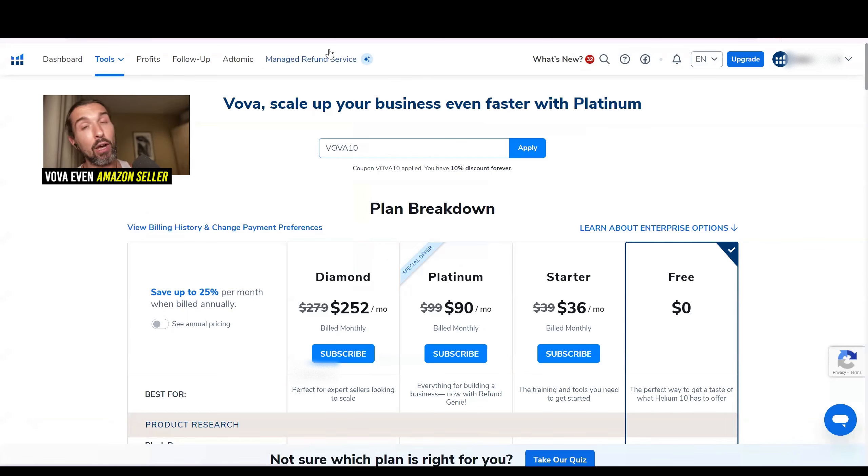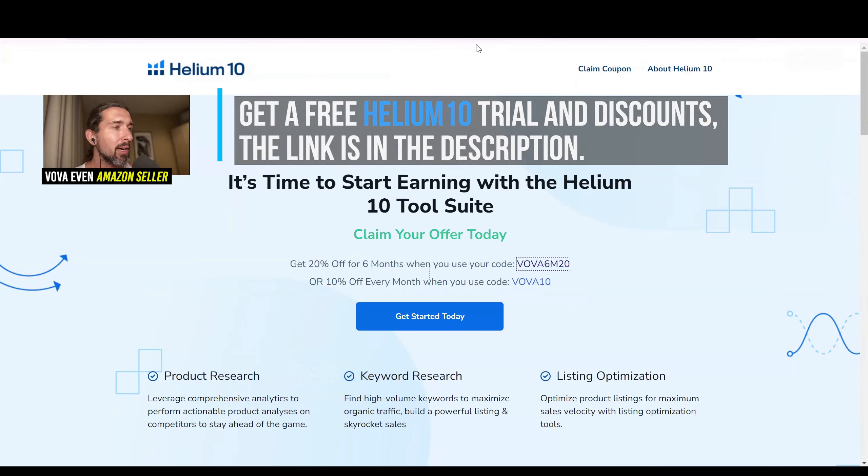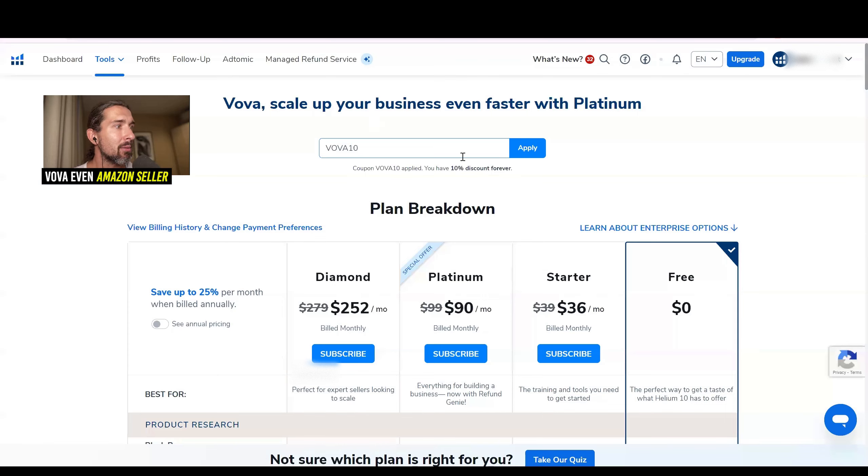Again, the best discounts, a free account, and a free trial of Helium 10 are all in the description. You'll land on the discounts page — you can click 'Get Started Today' and don't need to pay right away. Just create a free account, play with it, and see what Helium 10 is all about. With a free account you can use Helium 10 to some extent, but to get more out of it, you'll need at least the Starter plan.